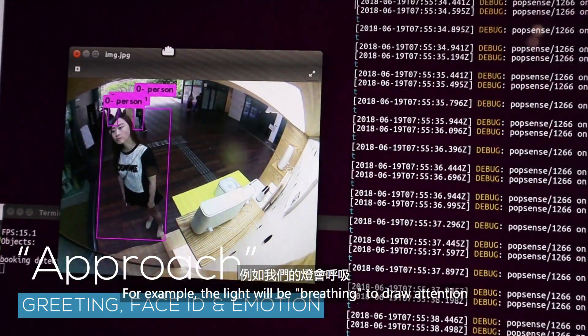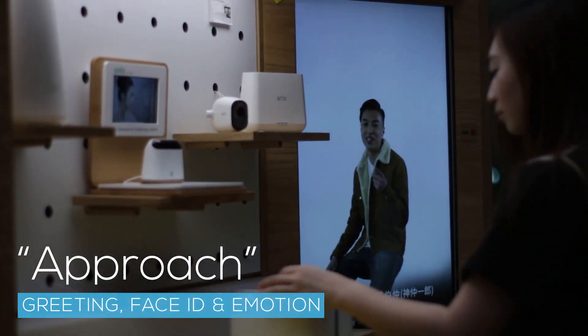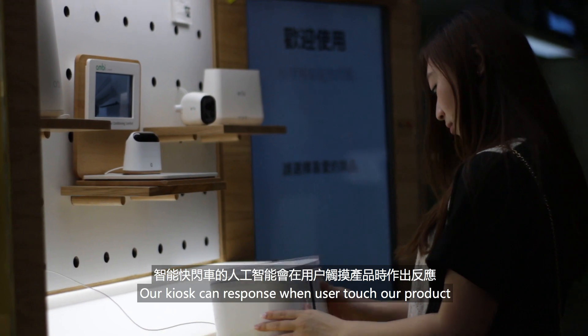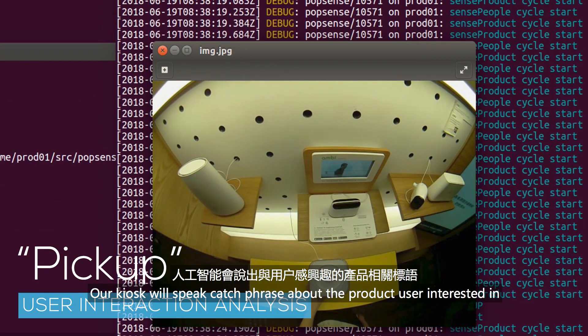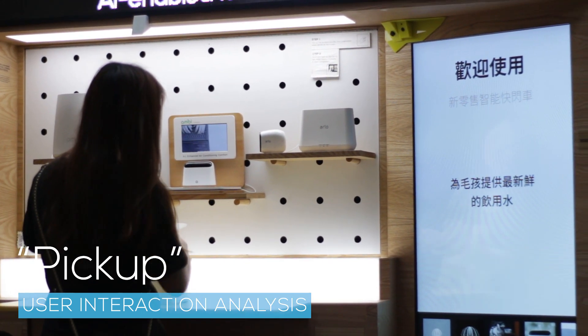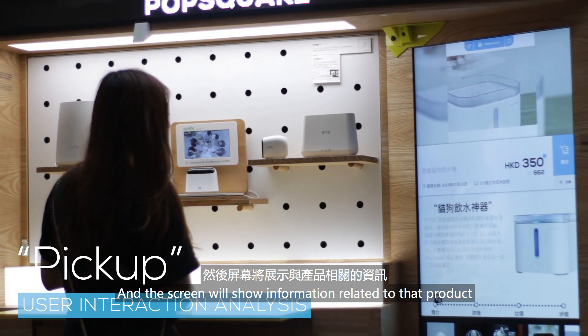For example, the light will be breathing to draw attention. Go ahead and click on me — you're just going to see what happens. Our kiosk can respond when users touch our product. Our kiosk will speak a catchphrase about the product the user is interested in, and the screen will show information related to that product.